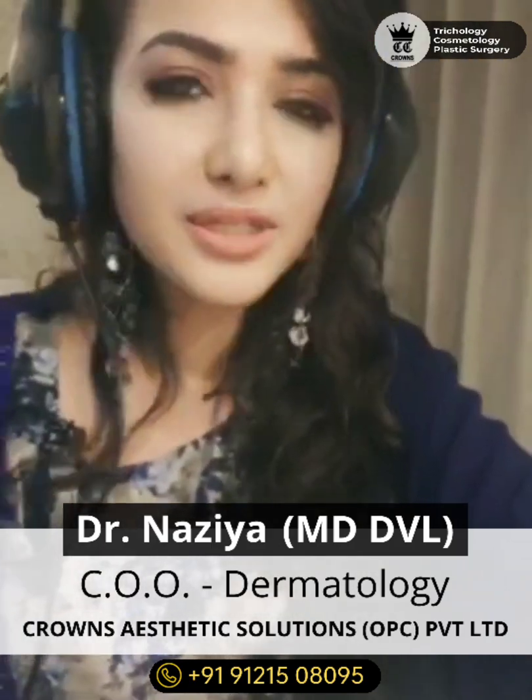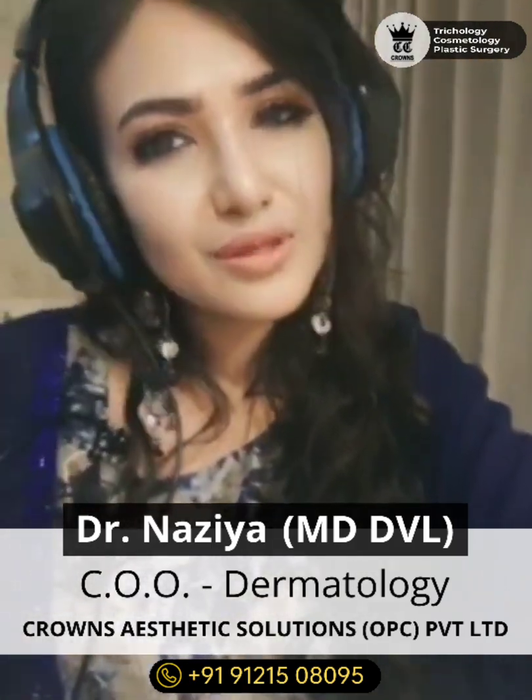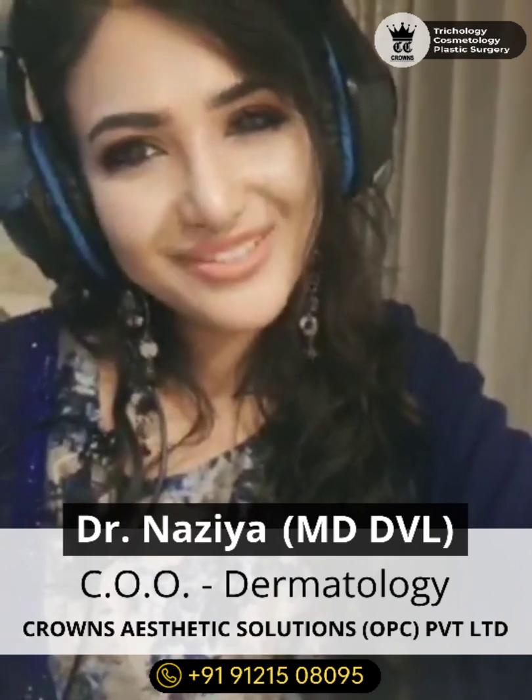If you want to get your PRP done and have any doubts, contact Crown's Aesthetic Solutions. Thank you.